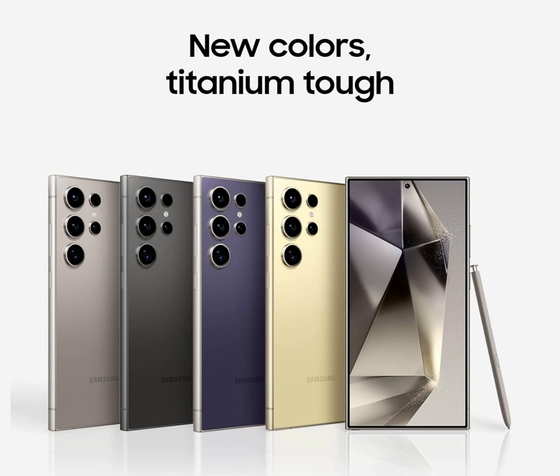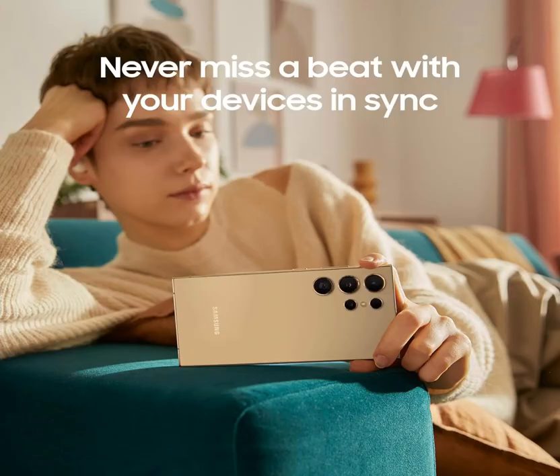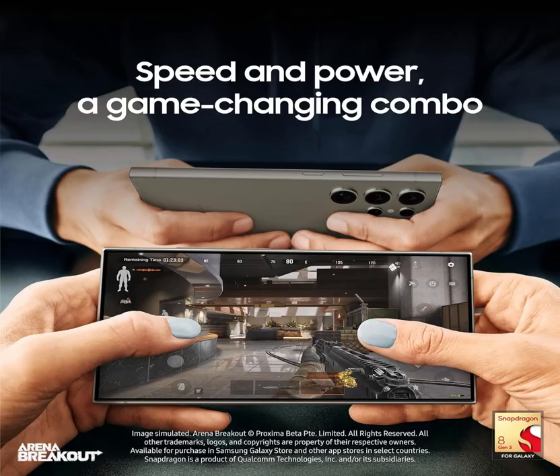Whether you're streaming your favorite content or tackling tasks on the go, rest assured that your device will keep up with your lifestyle. The S24 Ultra comes with the iconic S Pen, elevating your creativity and productivity to new heights.